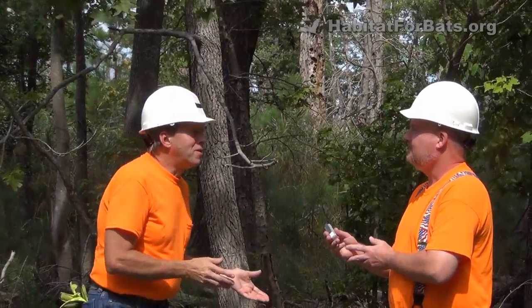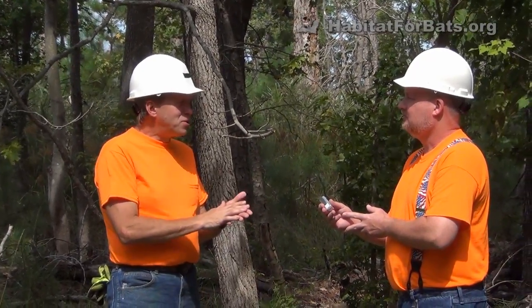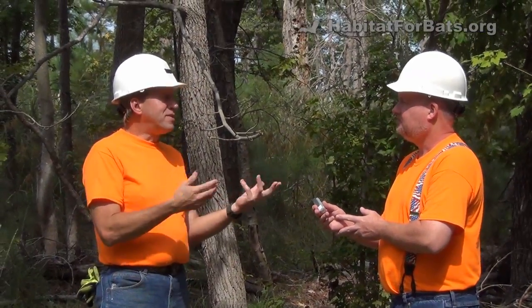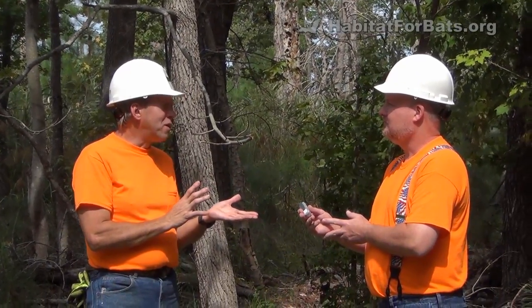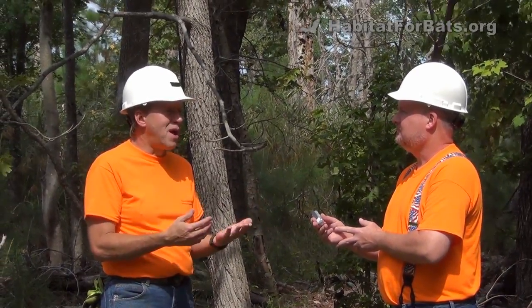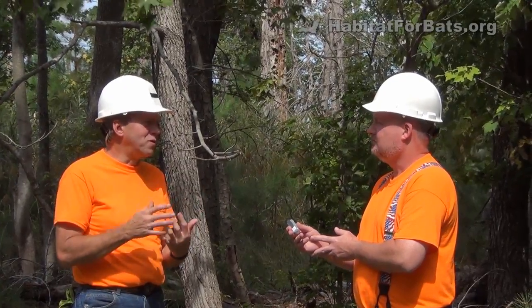The other thing about bat houses that makes them desirable is security. Temperature is number one, security is number two. We provide the temperature by the design of the bat house, where we install it, and also the color we paint it. Unpainted bat houses generally are not going to be used as often as painted bat houses. You need to have more of that solar absorption, solar heating.